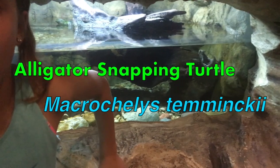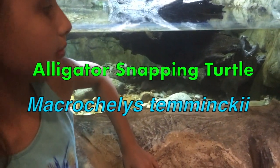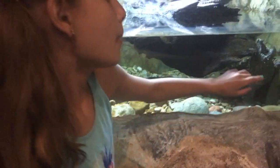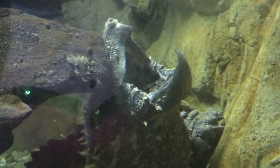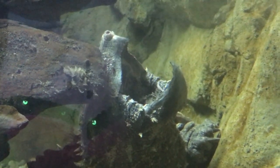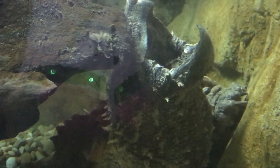Oh snap! It's an alligator snapping turtle. It's called the alligator snapping turtle because, if you look right there, there's a little piece of tongue. And if you thought it was a worm, you would be just like a fish. The fish think it's a worm, so they go into the mouth thinking they'll get some worm, and then — snap — in the turtle goes.